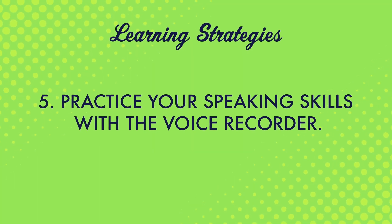Number five, practice your speaking skills with the voice recorder. With the voice recorder tool, you can record yourself and compare your speech to that of native speakers. This can help you find out where you can improve your speaking skills. It's a great way to practice speaking and perfect your pronunciation.